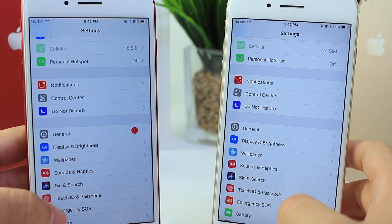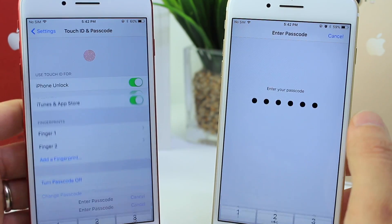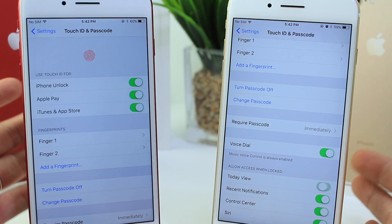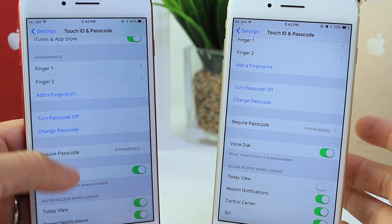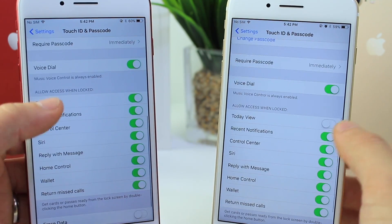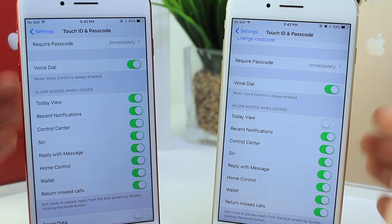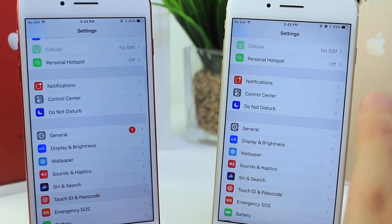Something very interesting in Touch ID and Passcode: by default when I updated to Beta 2, the Today View was disabled, so I wasn't able to see my widgets on the lock screen. I don't know if that was a glitch, but it was disabled. Let me know in the comments if yours was as well.